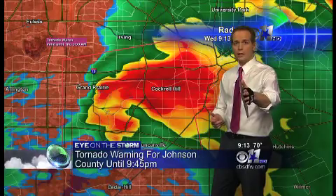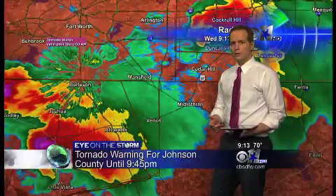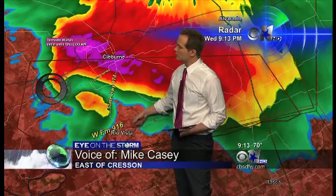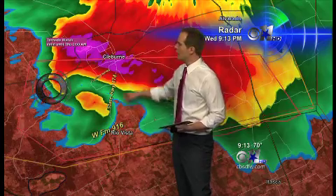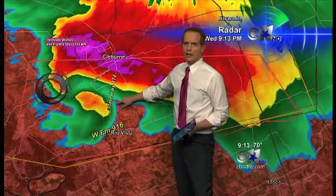Mike, you're down there in Rio Vista — what do you got? Do you see a funnel there? We're between Rio Vista and Cleburne, and because of the darkness, as the lightning flashes, we have not been able to confirm anything on the ground. But it is a very large base, kind of disappearing down as far as we can see. We do not have visual of anything on the ground because of the trees and the hills.